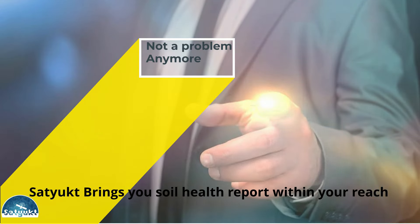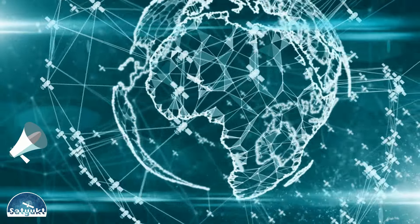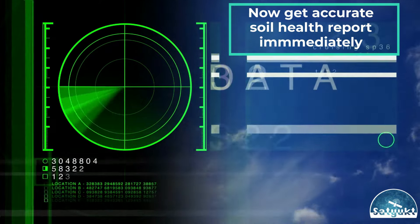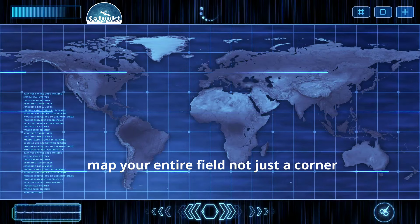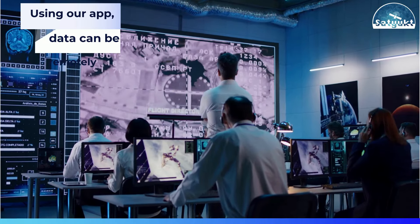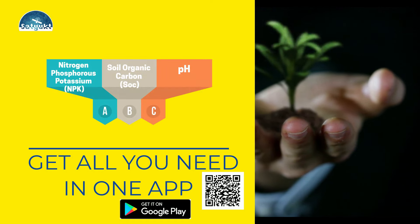Not a problem anymore. Sat2 brings you soil health reports within your reach. By use of satellite data, you can get an accurate soil health report immediately. Our solution helps you map your entire field — not just one corner. Now you may easily monitor and access the data remotely, and get all your soil health parameters immediately, all in one place.